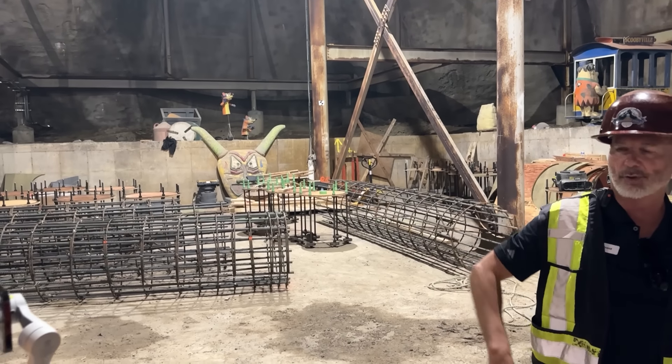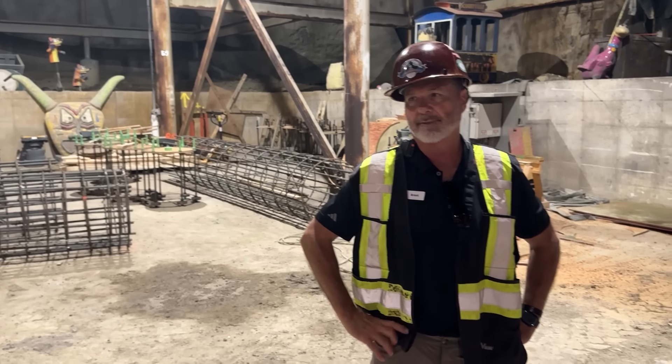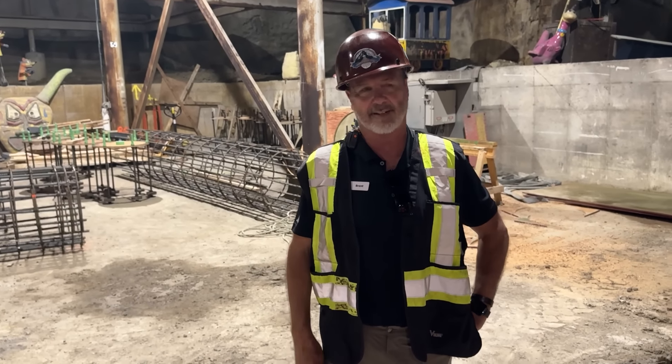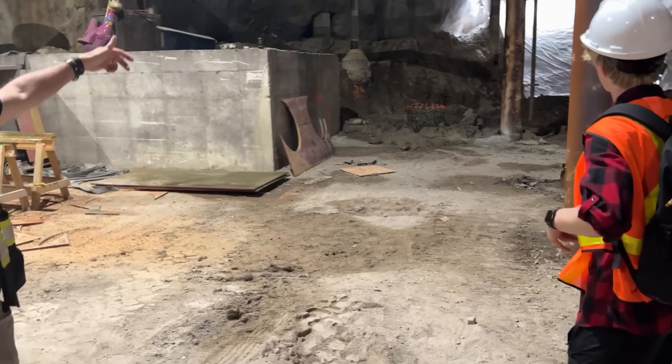There are a number of caissons already drilled in here that we've rebared, but we've backfilled with sand to make them safe to walk around. As we talked about from up top, this is where the coaster dives in. The main launch run is here. On this side here is a storage track — two storage tracks for trains: one storage track going this way, one going that way, with a transfer track.